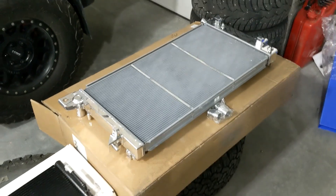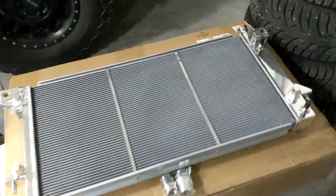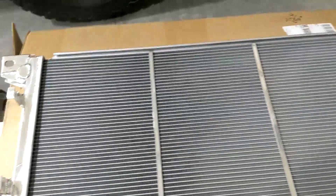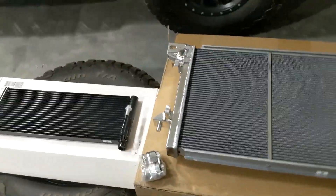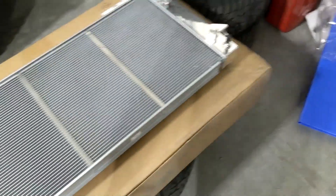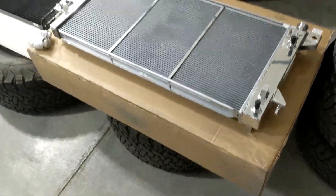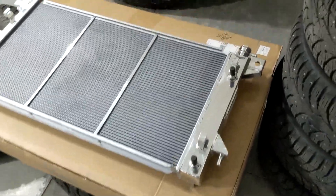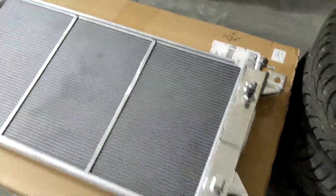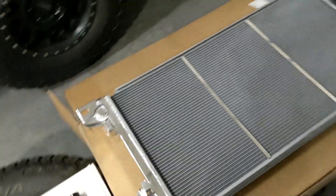Last, we have what I think is the most gorgeous piece I have today: this radiator that's incredibly shiny. I don't know how they did that, but it's a full aluminum unit with aluminum end tanks. I'm excited to get this all installed.